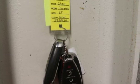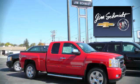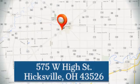If you've been waiting for the perfect time for a test drive, the time is now. Experience it today. Jim Schmidt Chevrolet Buick. Stop in and see us at the dealership today. We're located at 575 West High Street in Hicksville.